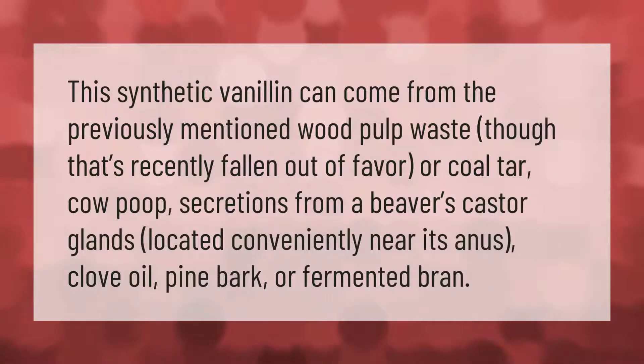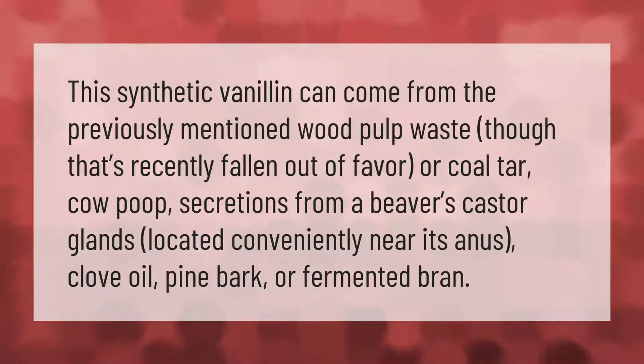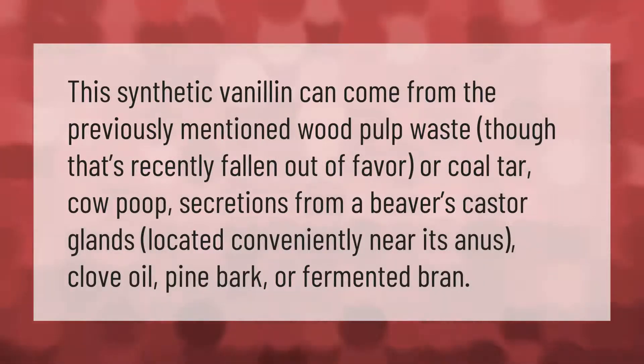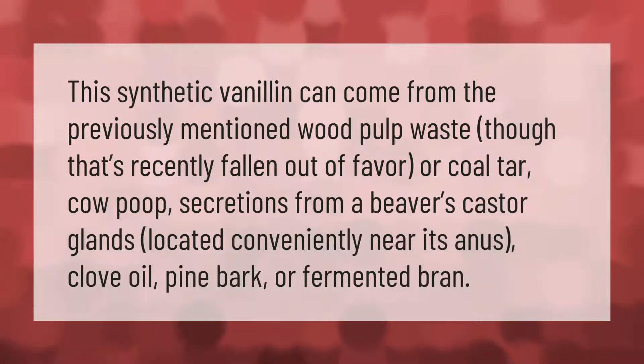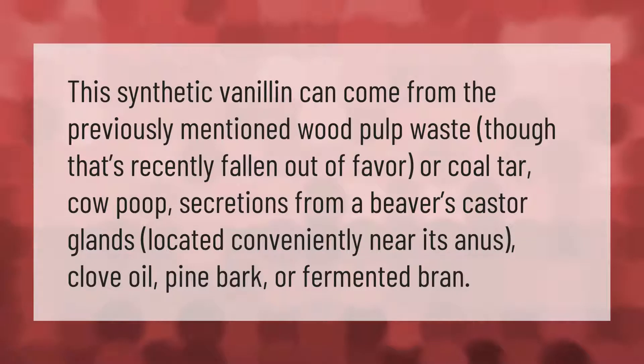Synthetic vanillin can come from wood pulp waste, though that's recently fallen out of favor, or coal tar, cow poop, secretions from a beaver's castor glands located near its anus, clove oil, pine bark, or fermented bran.